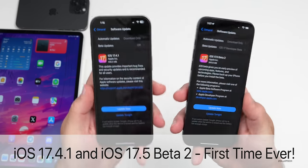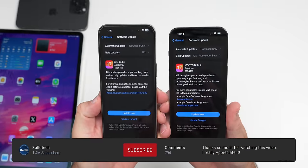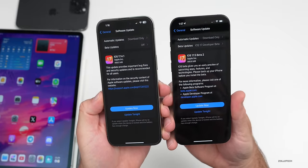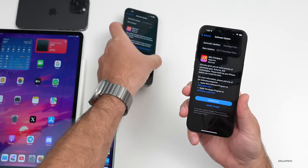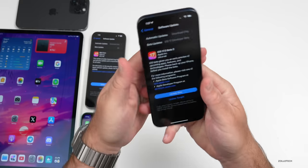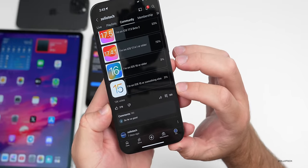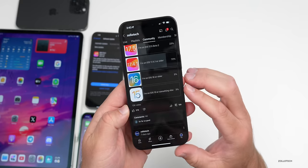Hi everyone, Aaron here for Zollotech. iOS 17.4.1 has been out for a few weeks and iOS 17.5 beta 2 has been out for a few days. We'll talk about features, updates, and the overall experience as I've been using them on the 15 Pro Max — not just my experience, but yours based on the YouTube community poll with over 13,000 votes and 189 comments.